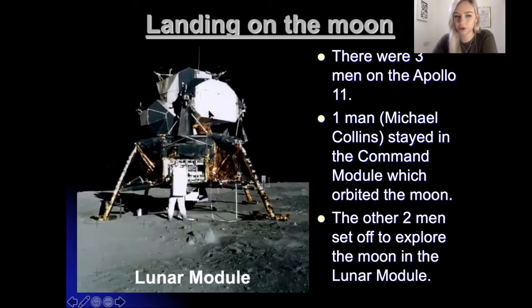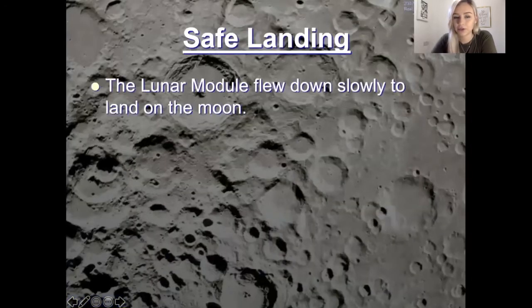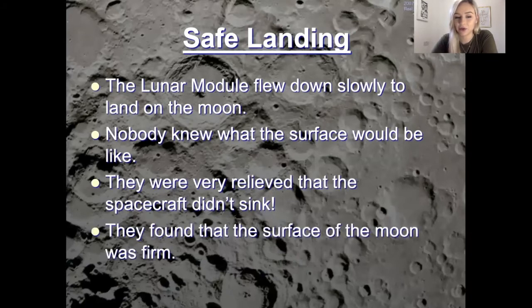There is a picture of the lunar module — this is what landed the two men onto the moon. The lunar module flew down slowly to land on the moon. Nobody knew what the surface of the moon would be like because no one had ever been there before. They were relieved that the spacecraft didn't sink, and they found that the surface of the moon was firm.